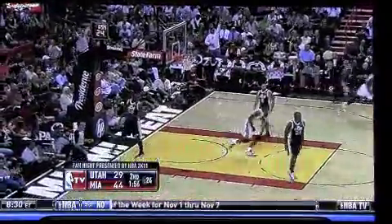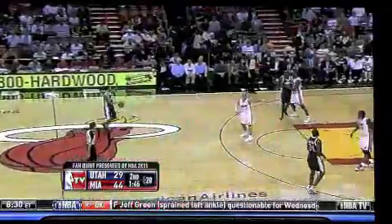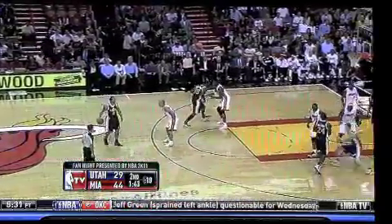Millsap misses hookshot, LeBron rebounds into Wade, and slams it home in the open court. Slam-a-jam-a! LeBron James not the only one on this team who can throw down. No doubt about the fact that all-stars are in tandem on this Miami Heat team.